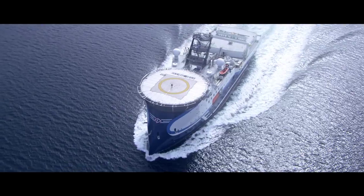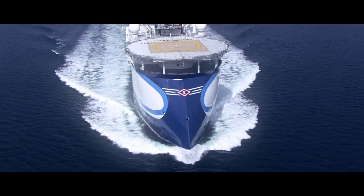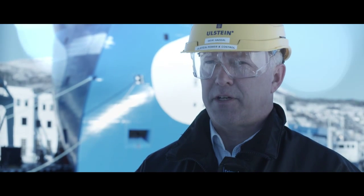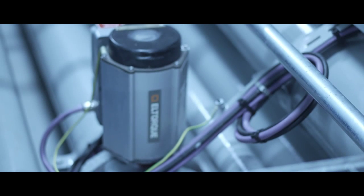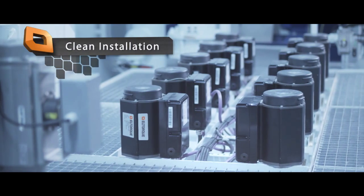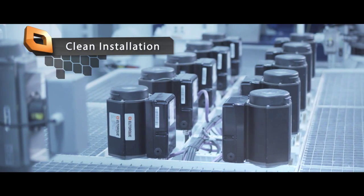L-Torque has several vital benefits compared with conventional solutions. You have the possibility to adjust almost any parameters in the actuator itself. The major benefits seen from an electrical and automation side are the installation and the configuration. A key advantage is the clean installation, which virtually eliminates the need for any kind of maintenance.